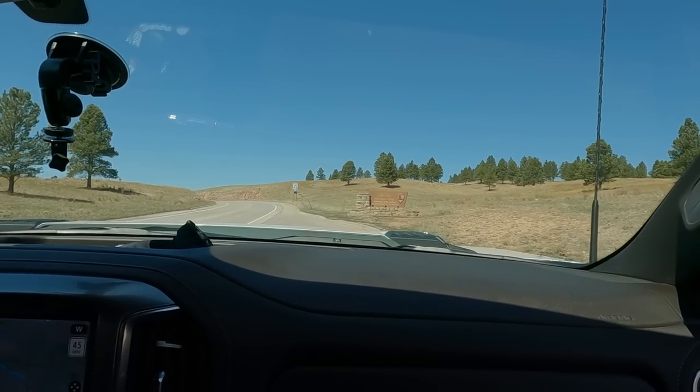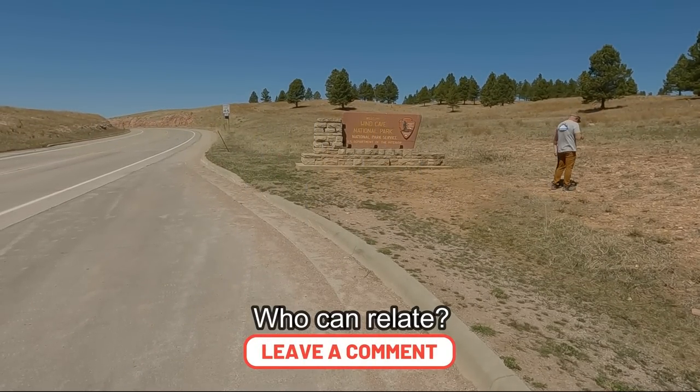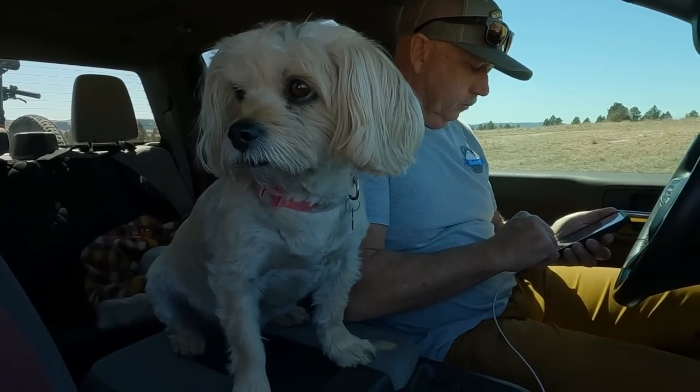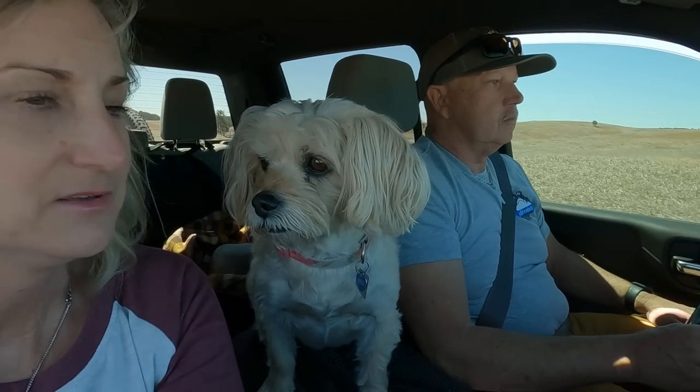We got to go get a picture at the Wind Cave National Park sign — get out and do a selfie! All right, we're going to go get a selfie. Eyes are watering — I can't look into the sunlight. We already see bison right in Wind Cave National Park. Stan always says they have the token bison, so we saw him already. We're going to go by real slow — Molly is going to lose her mind!